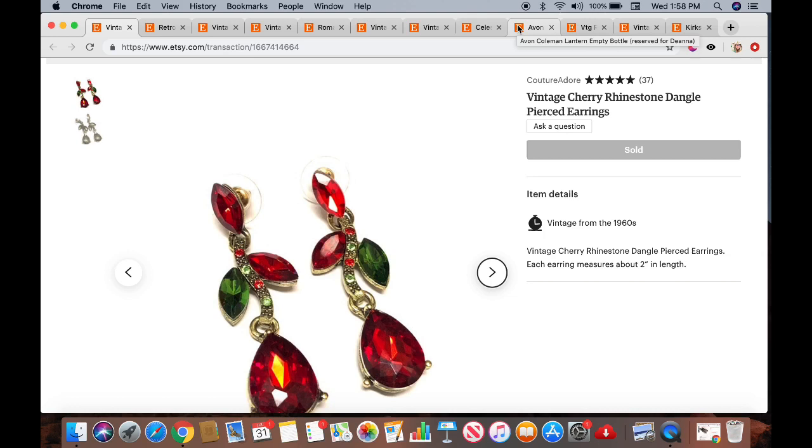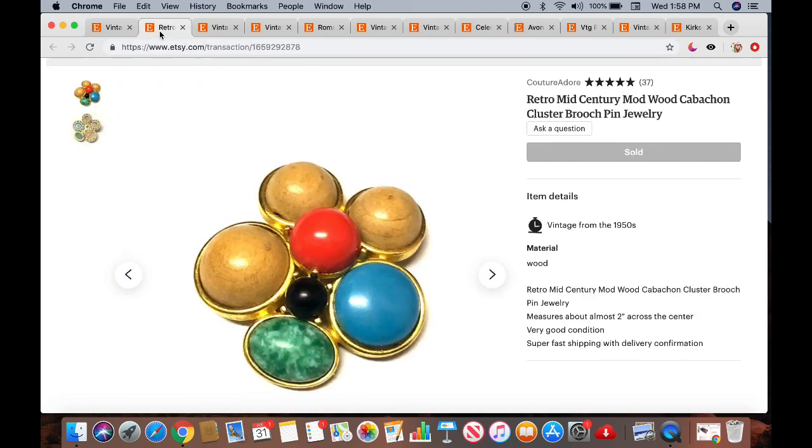The first one is a really pretty pair of earrings. I titled it 'vintage cherry rhinestone dangle pierced earrings.' I picked these up this summer at a garage sale for about $4, and they sold for $22.99. The next item is a retro mid-century mod wood cabochon cluster brooch pin. This sold for $20 with $3.50 shipping. I believe I got this at a garage sale for about $2.